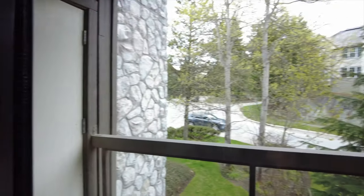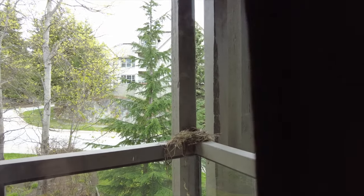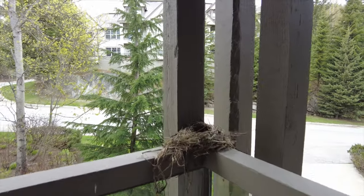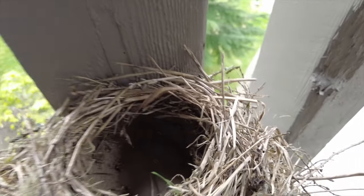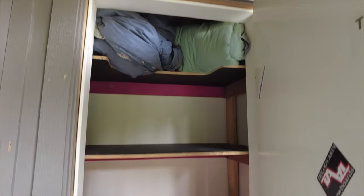Out on the upper deck here — oh look, there's a bird's nest! Looks like the bird is making a nest, though no eggs in there yet. You've also got some storage off this deck — a little storage closet.